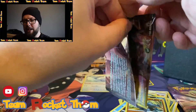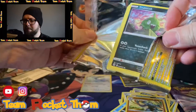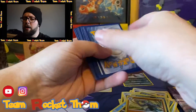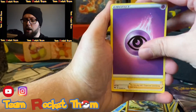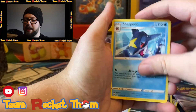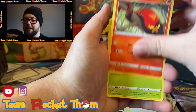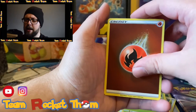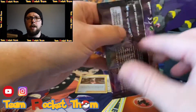Next pack - we have the Galarian Obstagoon. I always struggle saying these words - Galarian Obstagoon, Galarian Linoone - nailed it! One, two, three, four - water? No, it is another creepy eyeball energy. Pierce, Malamar, Sharpedo - rubbish. I want to get these two Charizards out of the way and start opening up another set. Weedle, a reverse Fire Energy - not sure I've got that one - and another Marnie holo card.